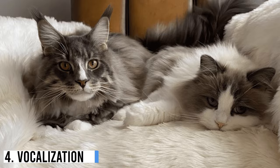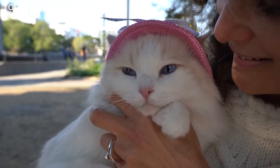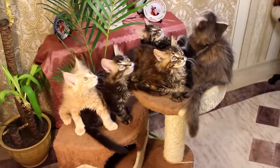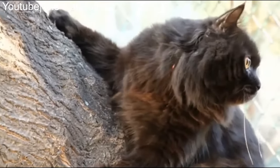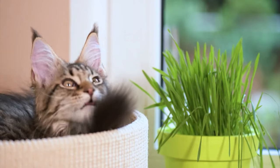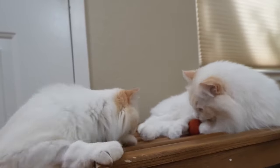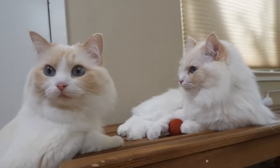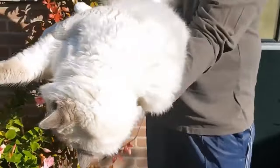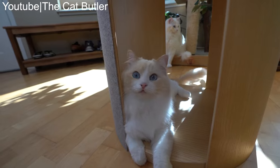Vocalization. The way Maine Coons and Ragdolls communicate through vocalization can also be quite distinct. Maine Coons are known for their expressive voices and are often considered chatty cats. They may engage in conversations with their owners, using a variety of meows, chirps, and trills to communicate. While they are vocal, their communication is usually friendly and not overly demanding. Ragdolls are generally quieter and less vocal, with a softer and sweeter meow. They tend to be more reserved in their vocalizations, and their communication style reflects their gentle and easygoing nature.